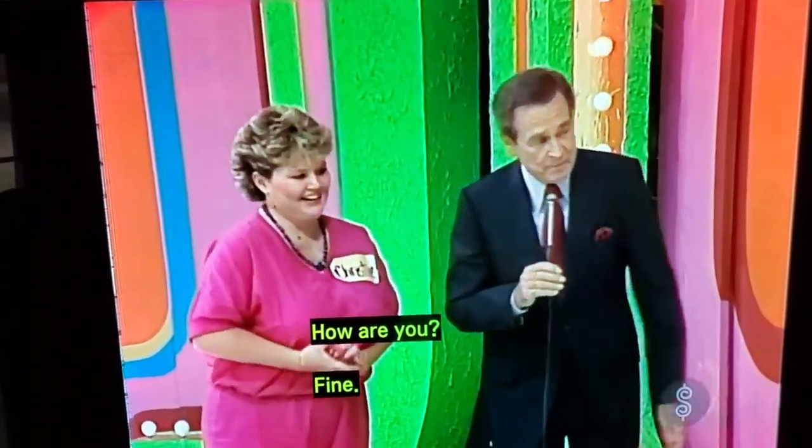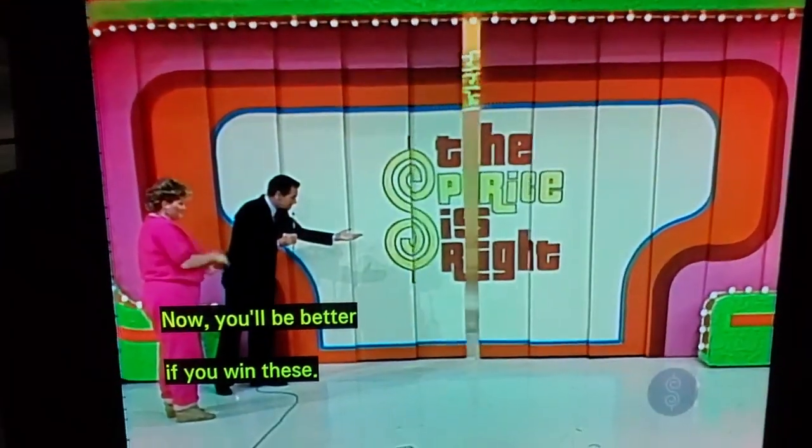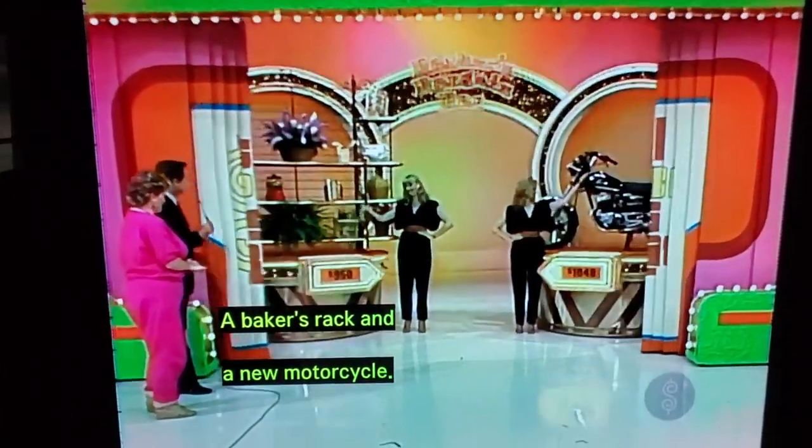Good, how are you? Now, you'll be better if you win these! A Baker's Rack and a new motorcycle!